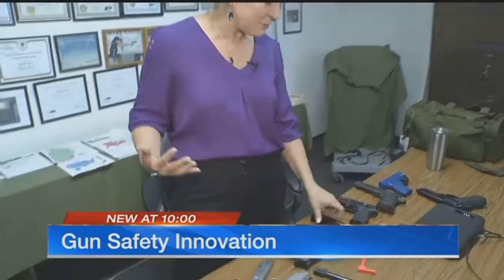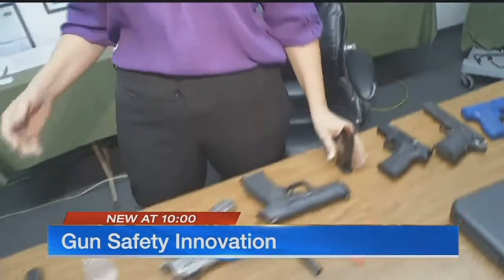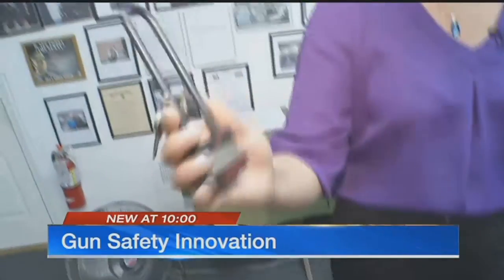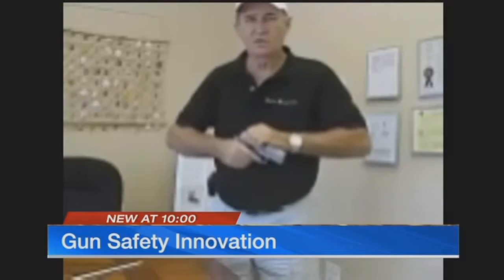If you keep a firearm in the home for protection, you might be put off by the amount of time it might take to load your gun — or if you keep the ammo elsewhere for safety, the amount of time it takes to get the key and unlock it. Think faster and easier: that's the inventor of the safety bullet.